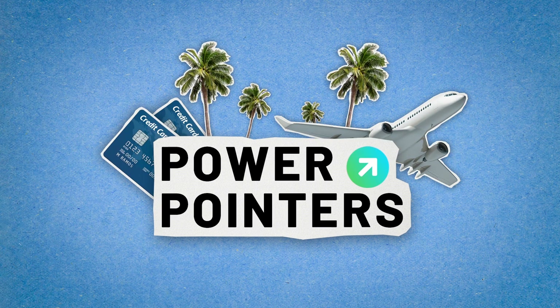Hey, my name is Mark Ramos and today we're going over what points and miles are, how to earn them, and how to use them. Welcome to Power Pointers, the show where I'll be guiding you through everything you need to know to get started in the points and miles game. Let's jump right into it.